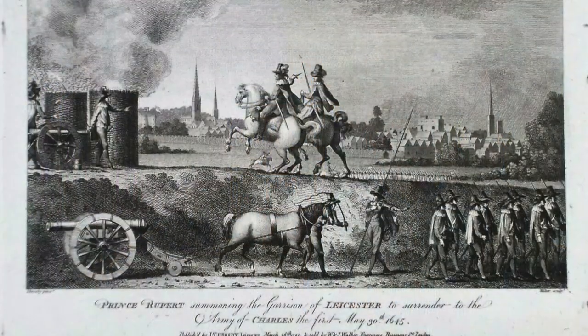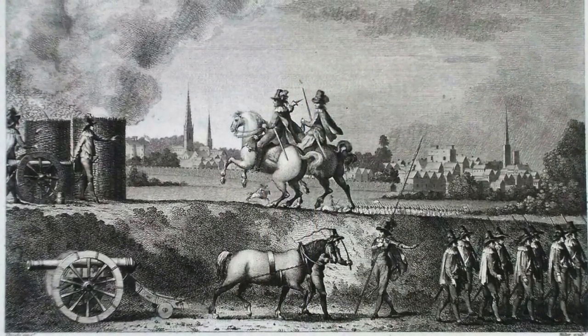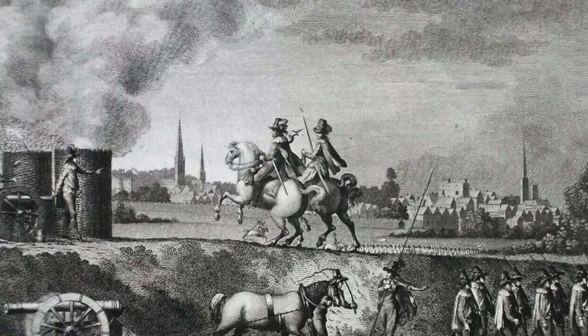Instead of answering Rupert's demand, they sent a messenger asking for permission to defer giving an answer until the next morning. Perhaps they were still hoping for reinforcements from other local parliamentary garrisons. They also requested the royalists not raise any more batteries of cannon in the meantime — despite the fact that Rupert could clearly see the town's people continuing to reinforce the town's defences. Rapidly losing patience, Rupert sent the messenger back, exclaiming that if he returned with a similar message, he would be placed in the stocks. But still the town council debated, sending the same poor messenger back to Rupert, again asking for more time. Perhaps unsurprisingly, the messenger was not seen again. Instead, Rupert now sent his own messenger, demanding a response within a quarter of an hour, or face the consequences.